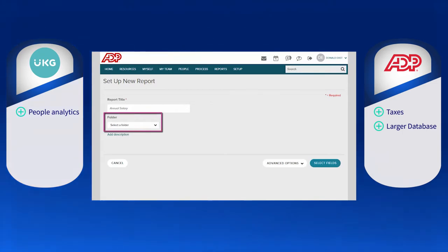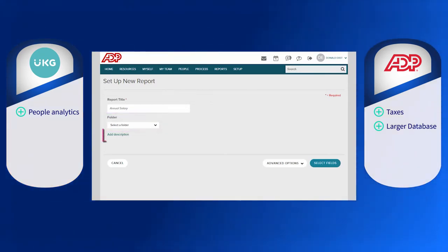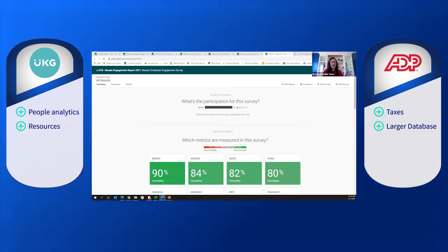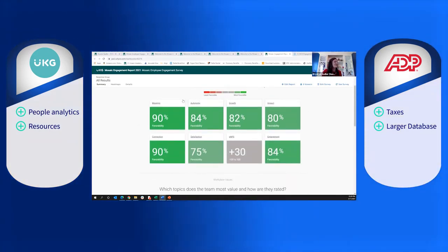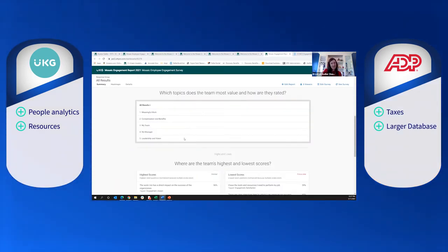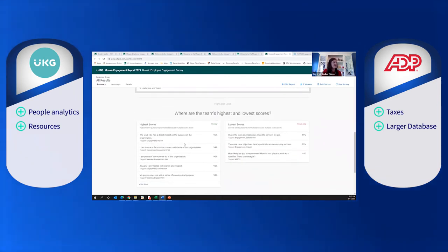ADP Workforce Now has a larger user base with around 90,000 customers, while UKG Pro has around 50,000 customers. Although UKG Pro has a smaller user base, UKG has solid training resources such as Ultra University — an educational resource dedicated to UKG Pro, equipped with instructor-led courses and self-paced courses as well.